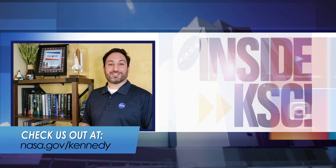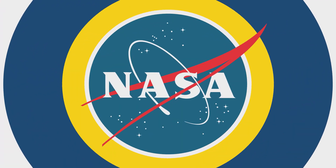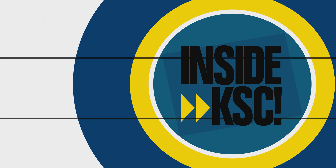For more Inside KSC, check us out on social media and at NASA.gov slash Kennedy. Thank you.